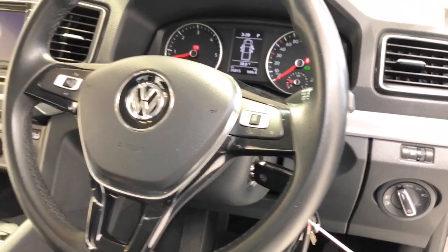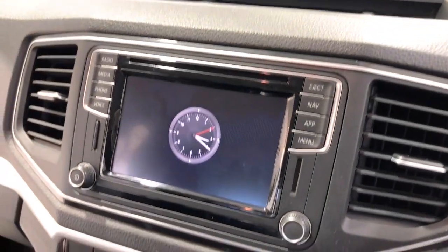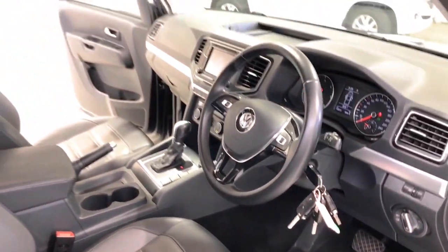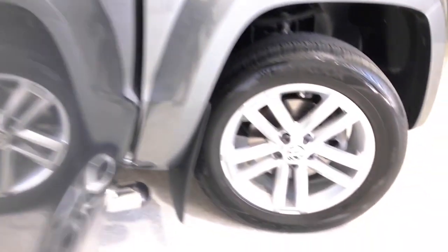12-volt power outlet, dual front airbags package, anti-lock braking, active bi-xenon headlights, auto climate control with dual temp zones, Apple CarPlay, adjustable front seats manual, alarm system with remote anti-theft, alarm with interior movement sensor, alloy sports bar, and adjustable speed limiter.